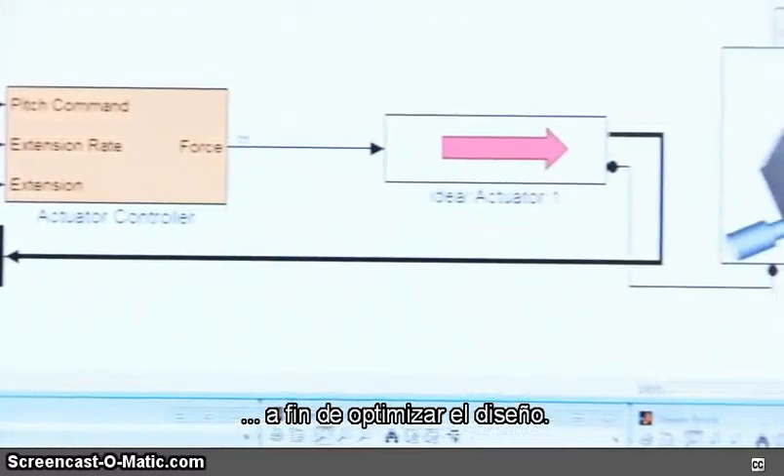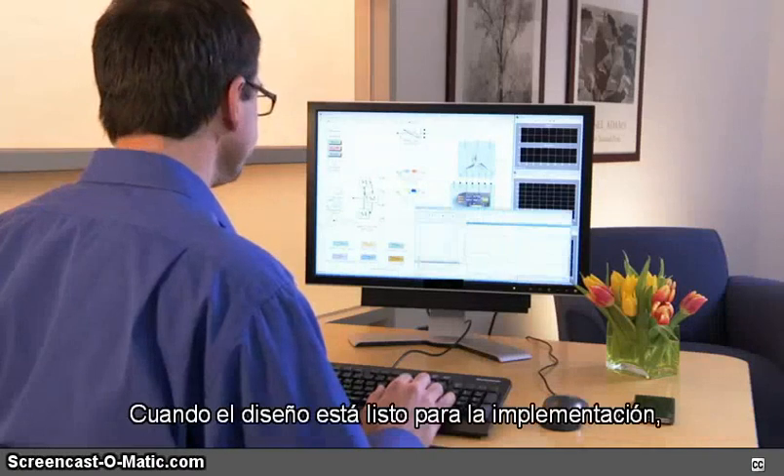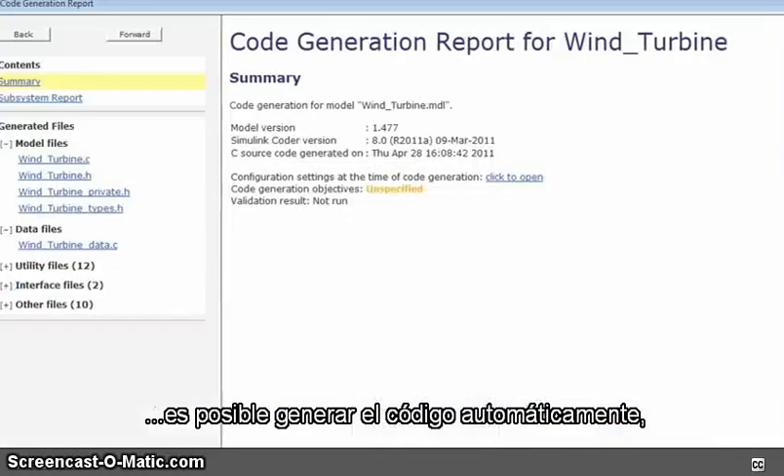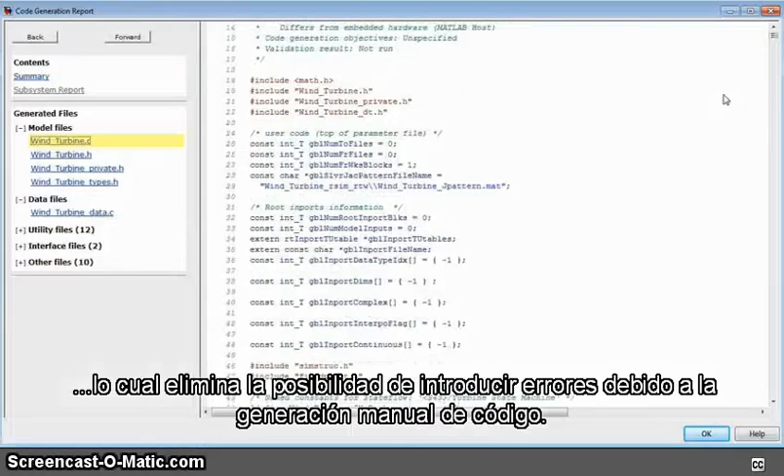With each iteration you refine the system model to optimize your design. When your design is ready for implementation, you generate code automatically, which eliminates hand-coding errors.